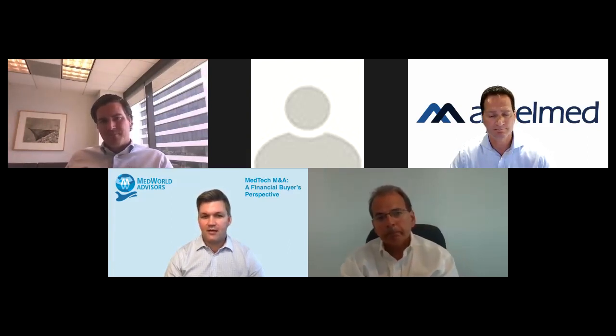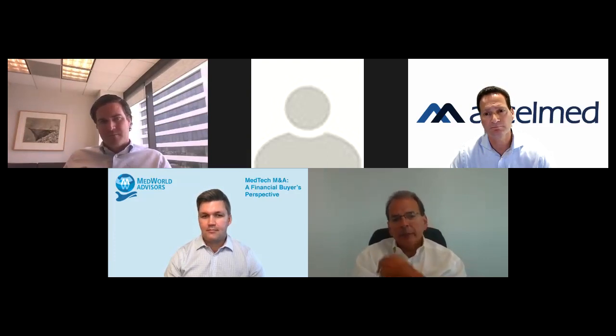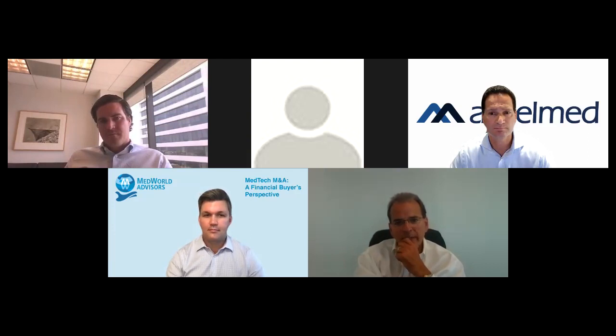Mike, how about Riverside? A lot of the same. We have a partner at Riverside whose only job is deal origination. We also have active internal targeting projects on specific subsegments we have a strong interest in — really trying to establish those relationships. Steve mentioned it takes a long period of time to build that comfort level. It's a mix for sure.